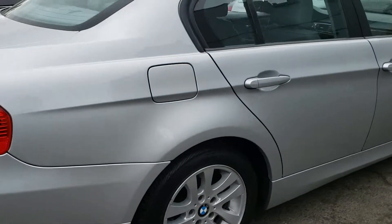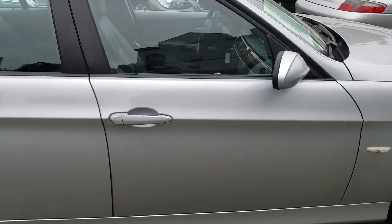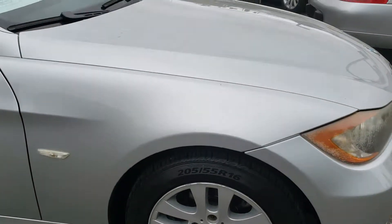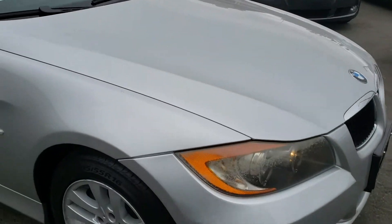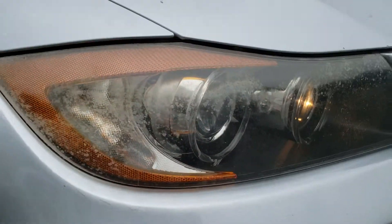Bumpers are all in great shape. Usually they're kind of nicked up or whatever, but this car's really clean. I'll make sure they buff these headlights out — get that to go away.